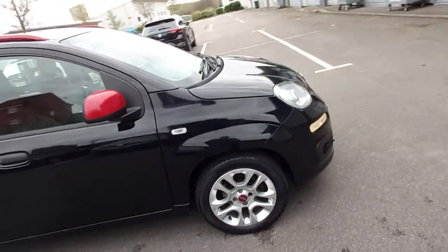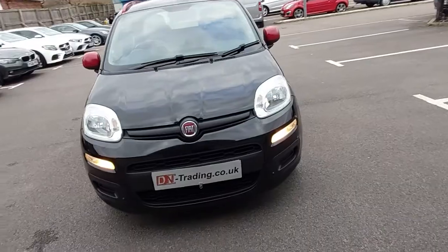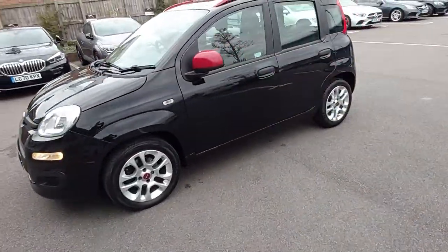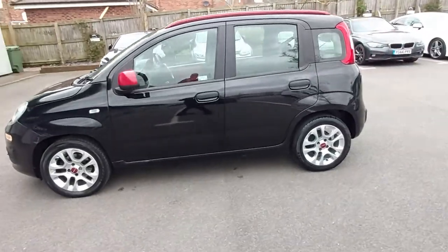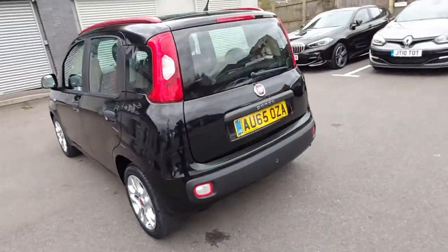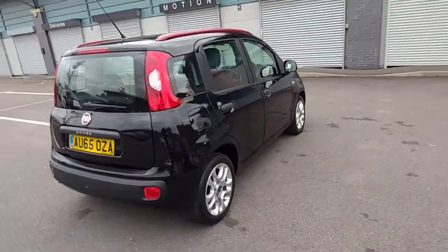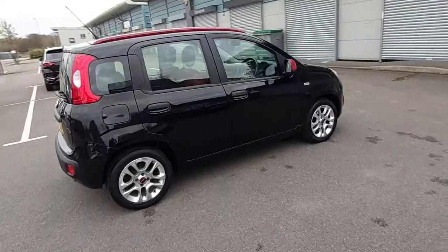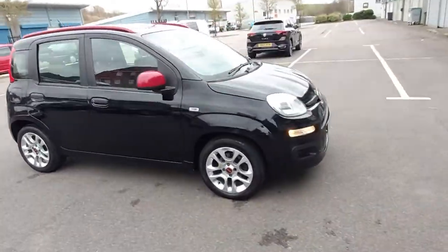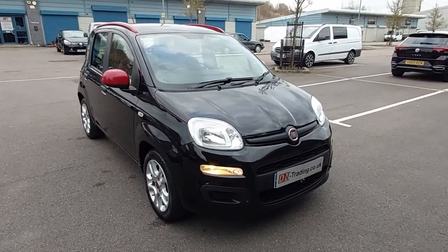Just walking around the car once more for you — it's got these daytime running lights. There you have it. Thank you very much for watching.